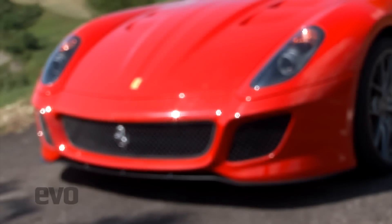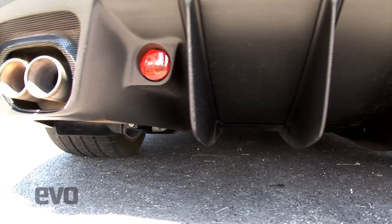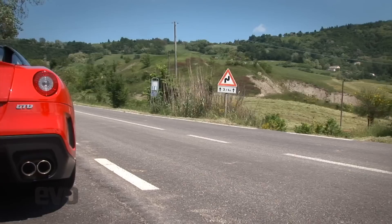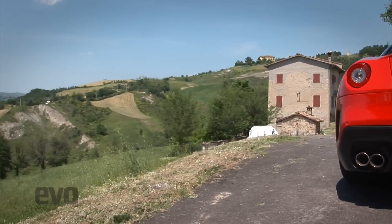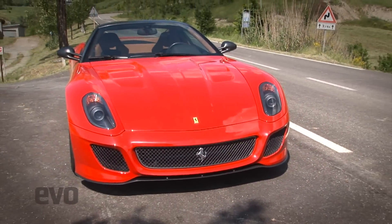The bodywork modifications save 31 kilograms alone. A new splitter and double diffuser give roughly double the downforce of the GTB, with a little more drag thrown in — but that doesn't really matter because the GTO will still saunter past 200mph. Ferrari claims 0-62mph in 3.35 seconds, 0-125 in 9.8 seconds. In other words, it's fast enough to make your eyes hurt.